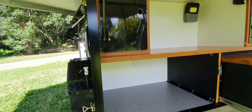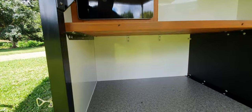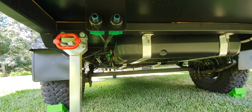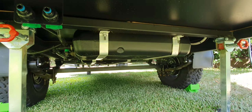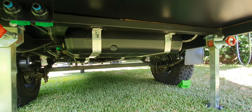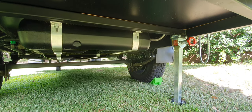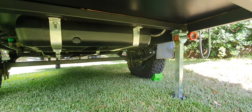Loads of storage, and underneath there are three water tanks with all the plumbing. There's a big solid 50 by 50 solid steel axle under there with Alko Outback leaf springs and off-road electric brakes.